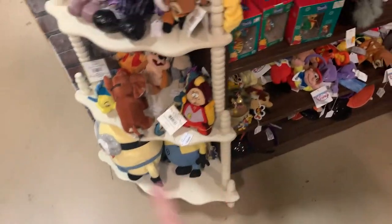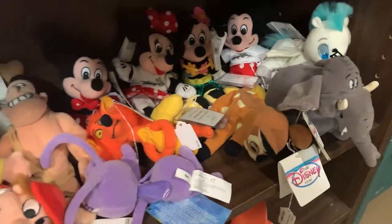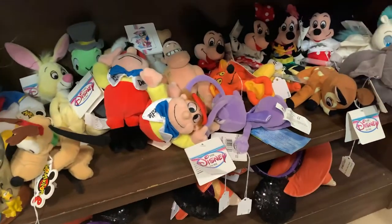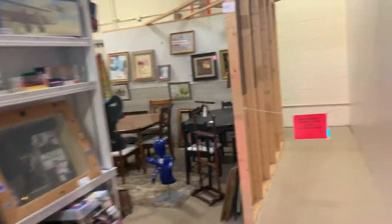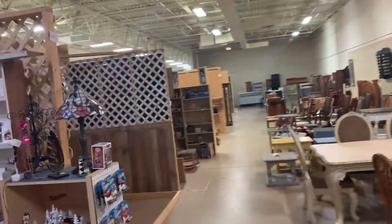They have a bunch of beanie babies. I mean, this is just one little section, but they've got some really old school looking ones — like Jungle Book, Aladdin's back there. Really neat. So we finally made it down the first aisle — that was all the things just in one aisle. There's some furniture back here, and now we start going in between.